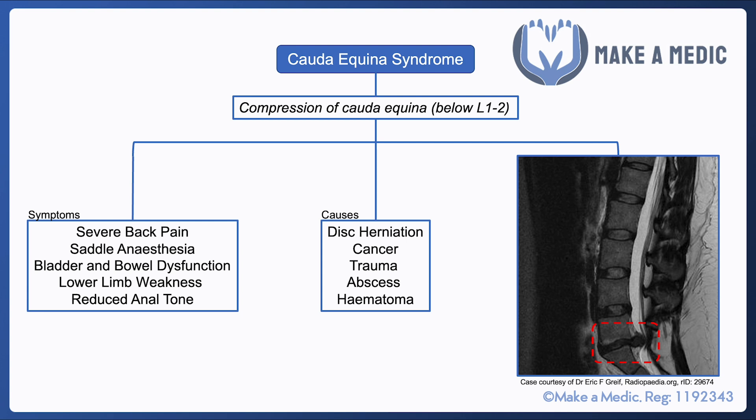Patients will also have saddle anesthesia, which is numbness around the anus. They'll have reduced anal tone on digital rectal examination, and they're likely to have lower limb weakness as well.